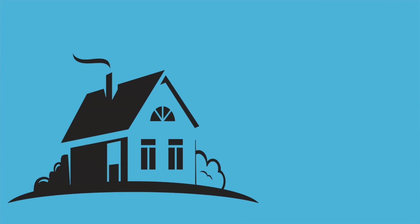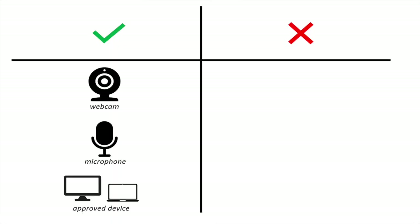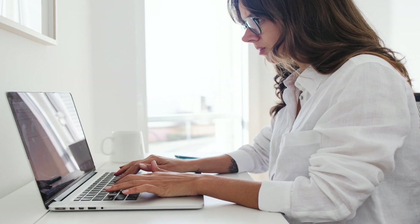Next, think about where you take the test. You can take it at home or at a testing center. Generally speaking, if you live in the U.S., Canada, or a U.S. territory and have the necessary tech — a camera, a mic, and an actual laptop or desktop computer (not a Chromebook or iPad) — you can test at home. There are also some general rules about the environment: you need a quiet space and a clear table or desk.